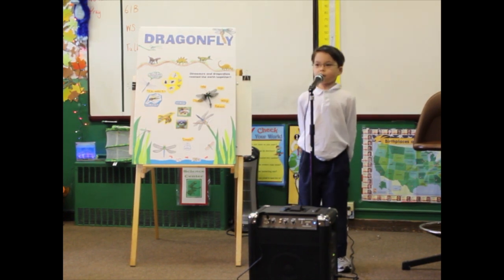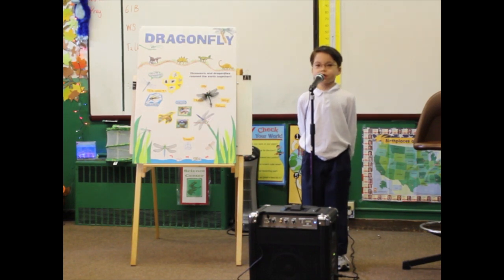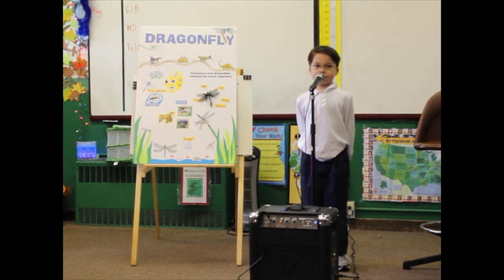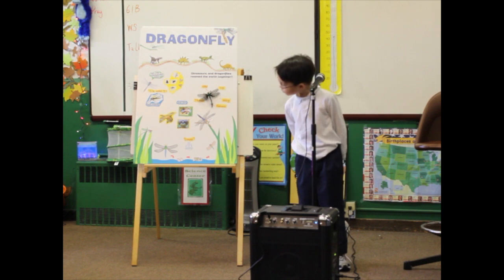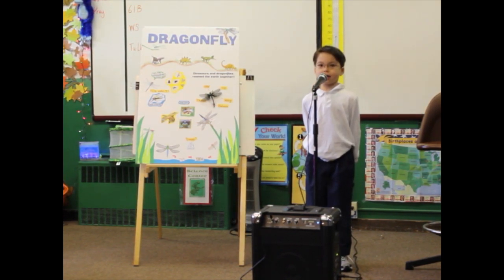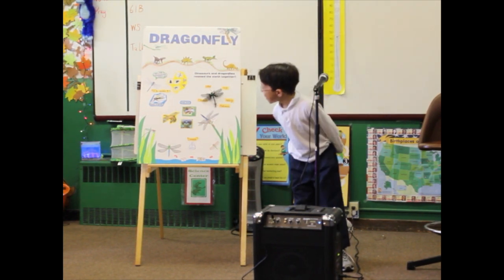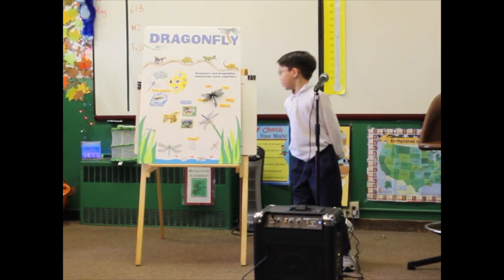Also, they are helpful for scientists and engineers to build robot dragonflies. My favorite fact about a dragonfly is that it has big eyes that can almost cover its whole face.